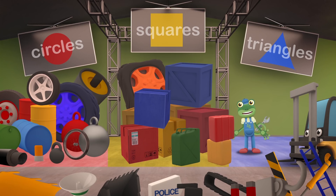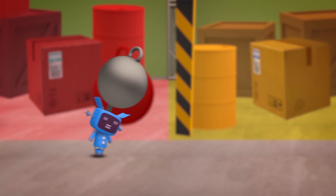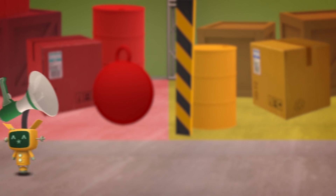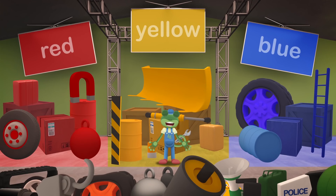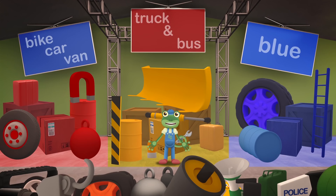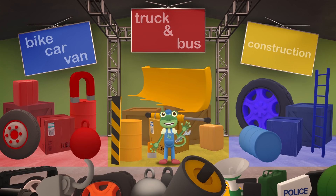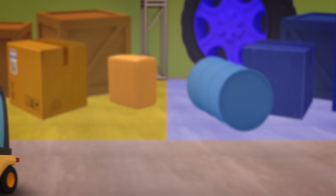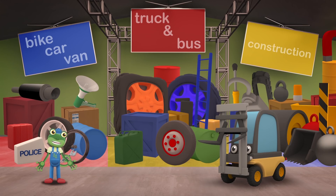How about sorting the shapes by colour? That might work! Red, Yellow and Blue! Uh oh! We have a place for all the red, yellow and blue parts, but what about all of the other colours? No, this won't do! One last try! Let's try sorting by vehicle! So, bike, car and van parts on the left, truck and bus parts in the middle, and construction vehicle parts on the right! Perfect! A place for everything, and everything in its place! Very tidy!